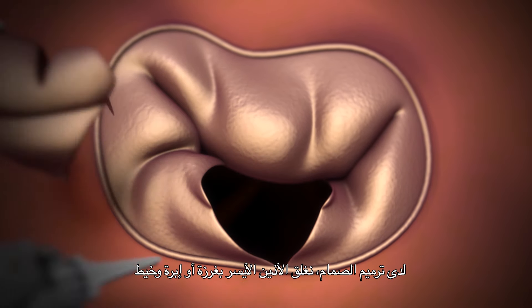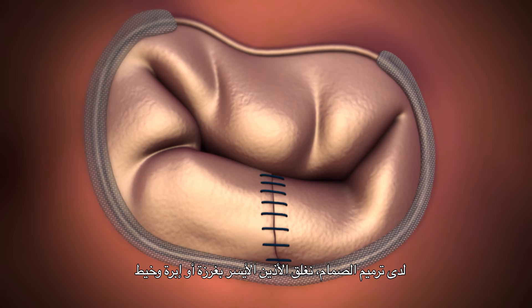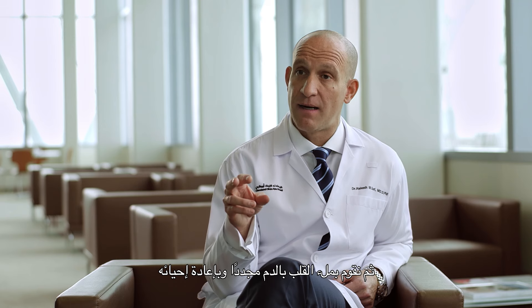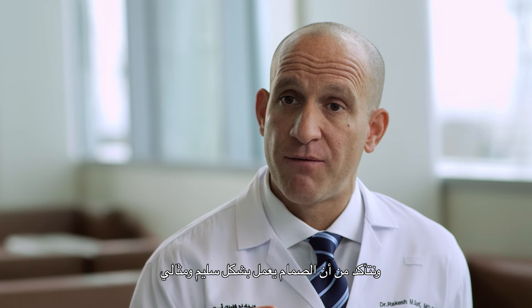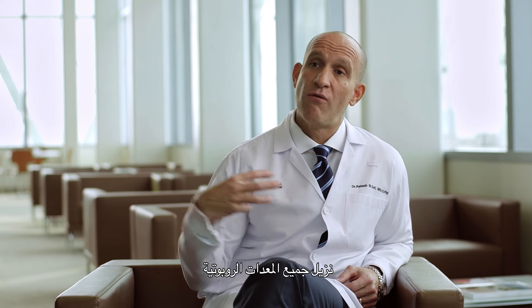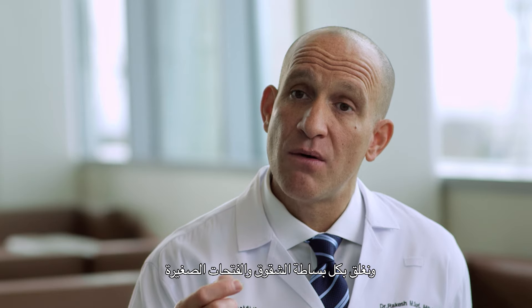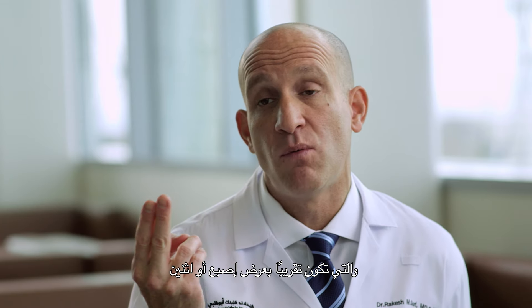Once the valve is fixed, we close the left atrium with a suture — a needle and thread, so to speak. We fill the heart back up and restart it. We ensure that the valve is perfect, then separate from cardiopulmonary bypass. We remove the cannulas from the groin and, in some cases, the neck, and all of the robotic instruments. Finally, we close the small incisions, which are about the size of a finger or two in width.